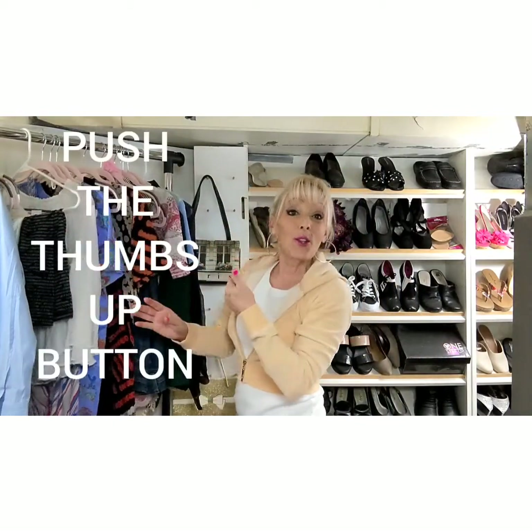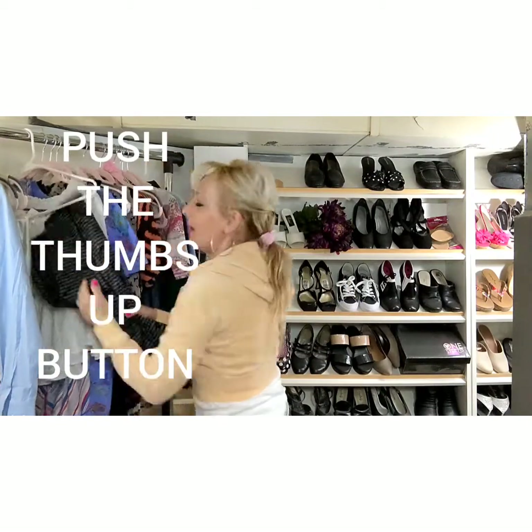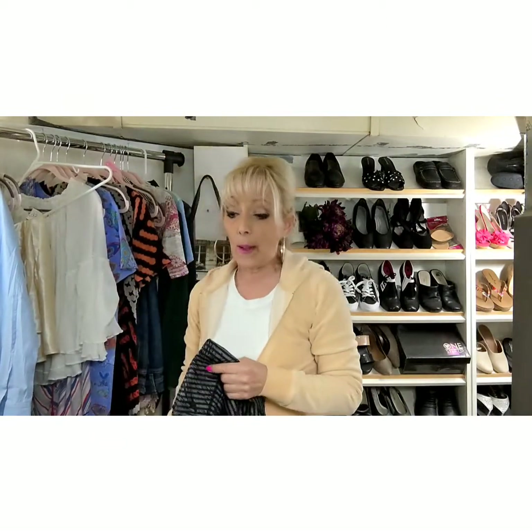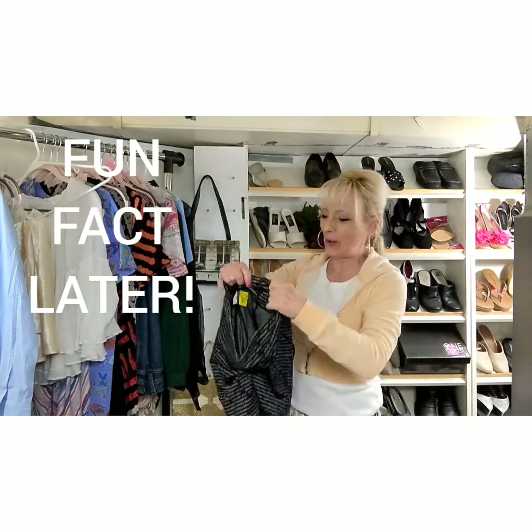If you do me a favor and push the thumbs up button, I would greatly appreciate it — it lets me know that you're enjoying the video. If you stay a little later in the video, I have a miscellaneous off-topic fact, kind of like a little trivia to share with you. They're kind of fun.